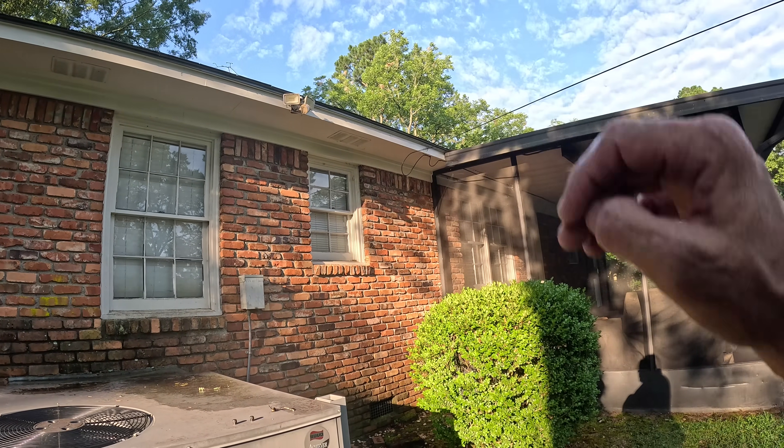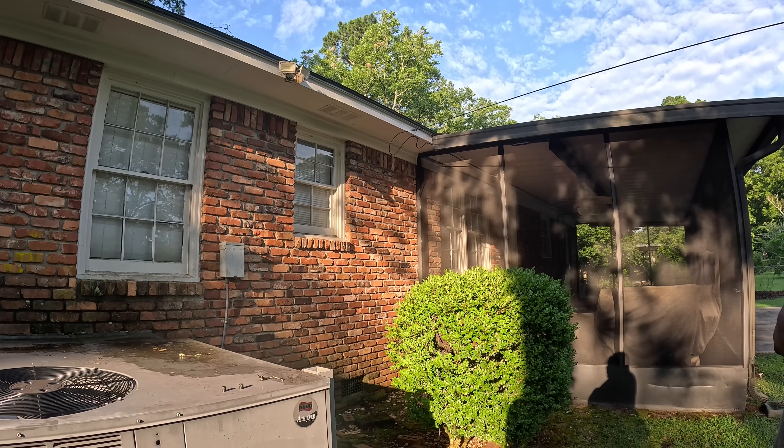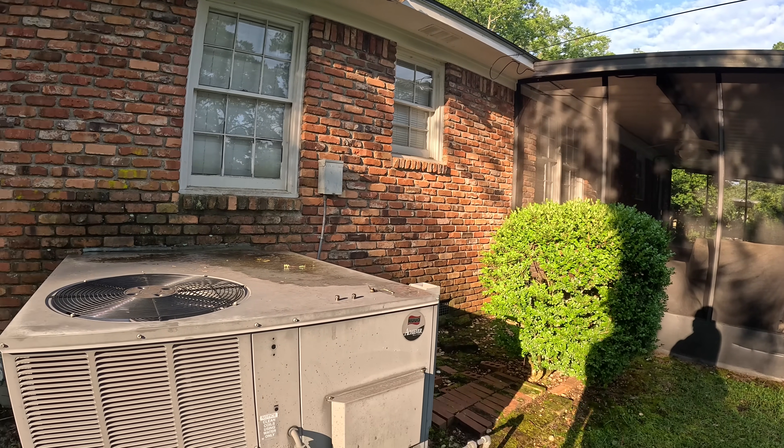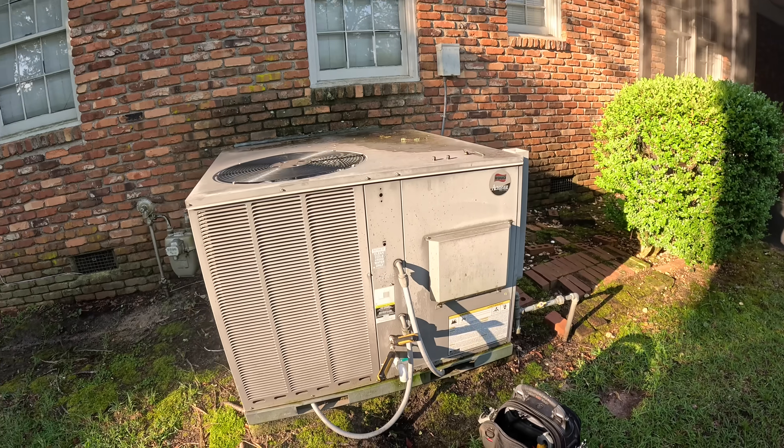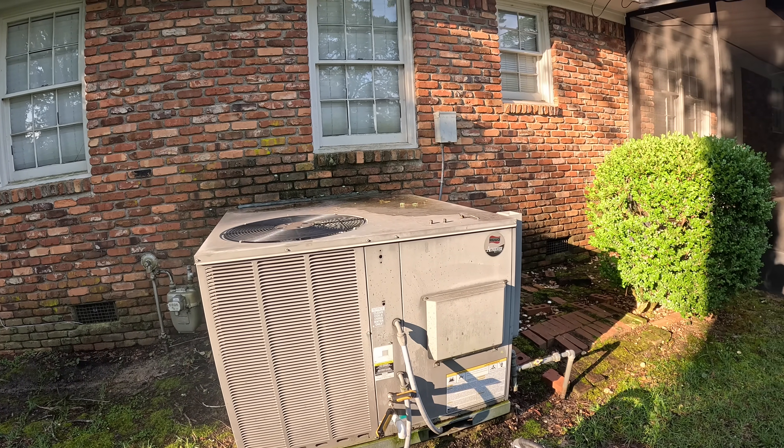Do you have a good attic access? I might want to get up there and poke around, just look at the insulation. What about the ductwork underneath the house? That could be a problem too.